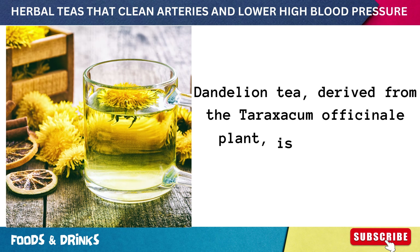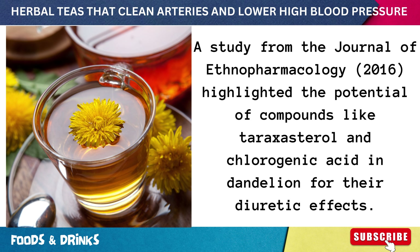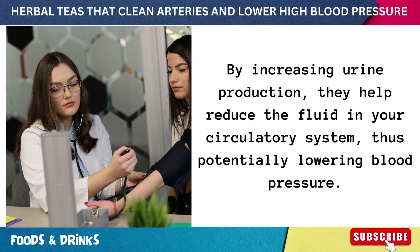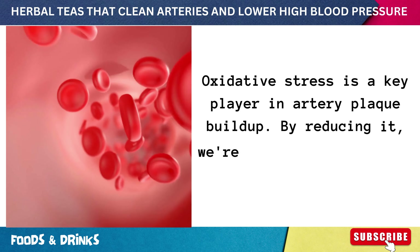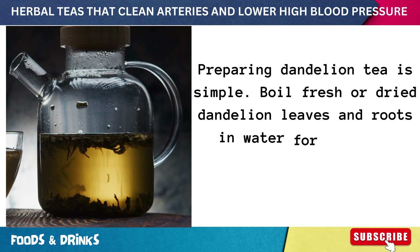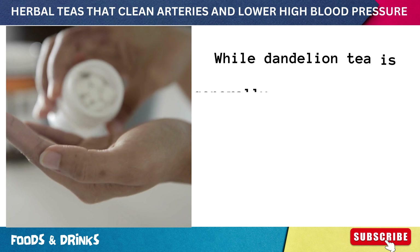Number twelve: dandelion tea, derived from the Taraxacum officinale plant, is packed with bioactive compounds. A 2016 study from the Journal of Ethnopharmacology highlighted the potential of compounds like taraxasterol and chlorogenic acid for their diuretic effects — by increasing urine production they help reduce fluid in the circulatory system, potentially lowering blood pressure. The antioxidant properties of dandelion, thanks to flavonoids, also combat oxidative stress, a key player in artery plaque buildup. Boil fresh or dried dandelion leaves and roots in water for about 10 minutes, strain, and sip away. One to two cups daily is typically safe, though it can cause allergic reactions in some and interact with certain medications.